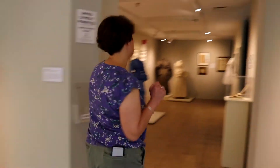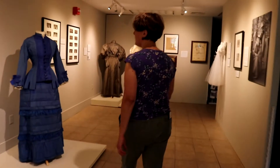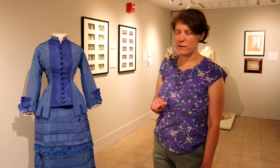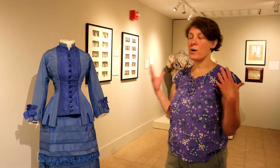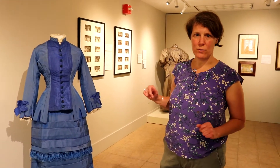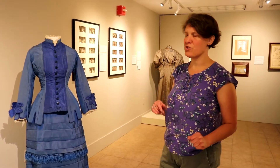So come this way and we'll show you another one that's quite different. This wedding dress was worn by Mary Colton. She lived up in Arlington, Vermont and she got married in 1879. She grew up on a farm. Her husband was also a farmer and she was not a poor person, but not nearly as wealthy as Miss Cushman.